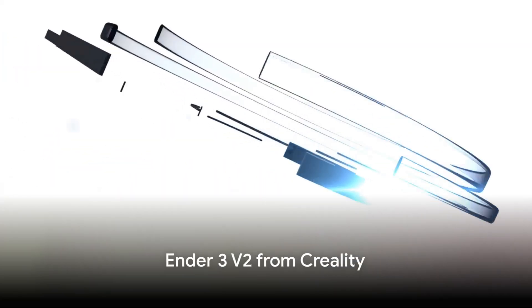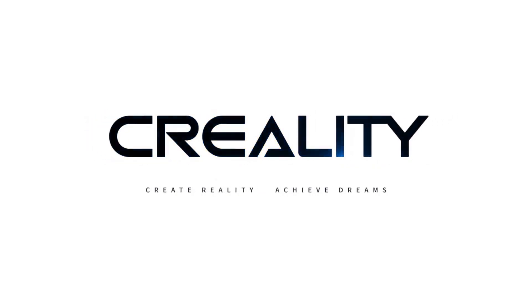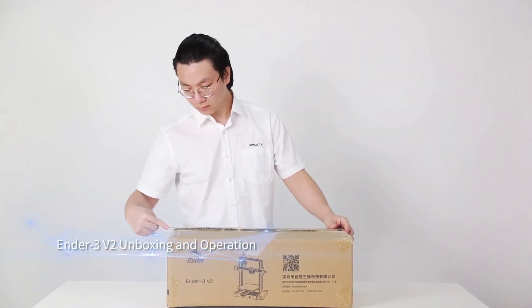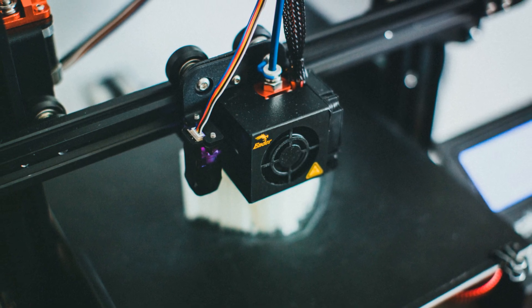First up, we have the Ender 3 V2 from Creality. This little powerhouse is a beacon of affordability in the world of 3D printing. It's a real crowd-pleaser, with its impressive upgradeability that allows for continual improvement over time. Don't let its price tag fool you — it's not just a budget printer, it's a device that grows with you.